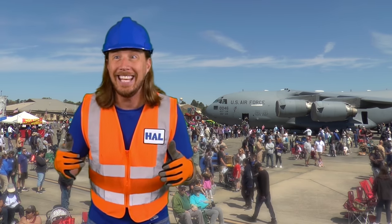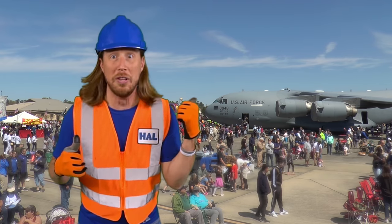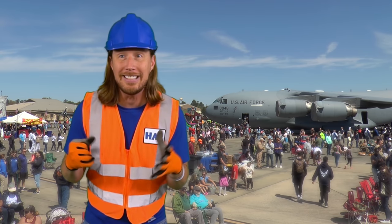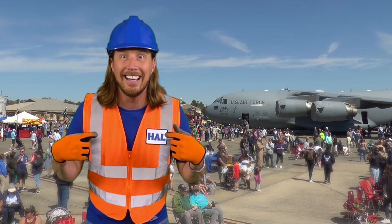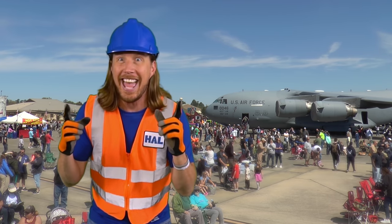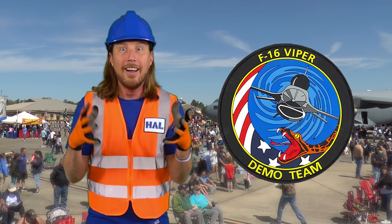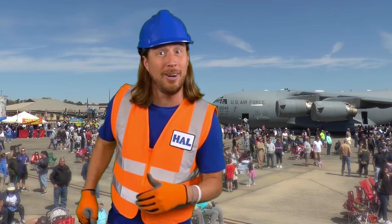And today there is an awesome air show with a bunch of planes. They're going to demonstrate what they can do. I get to help out and learn about the F-16 Viper Demo Team. Come on, let's go look around and check out this awesome air show.